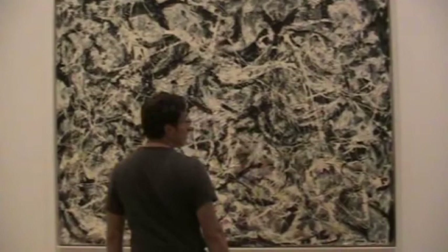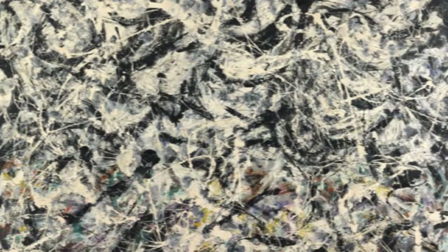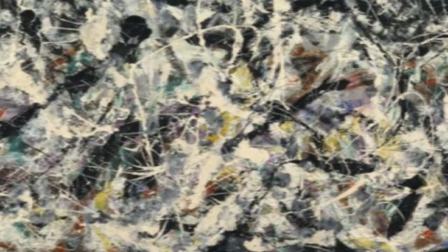A good example is Greyed Rainbow, completed by Jackson Pollock in 1953, three years before his untimely death in a car crash. A dizzying space of black and white splashes, though at the bottom of the canvas, hints of rainbow colors emerge.